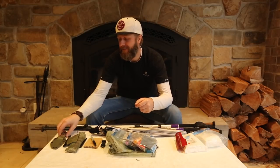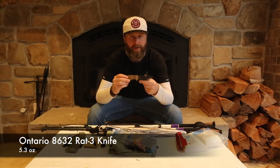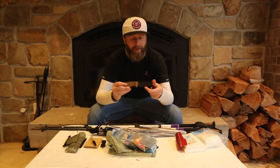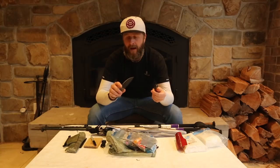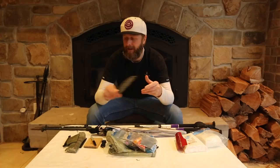Next is my knife. I'll be taking the Ontario RAT-3 — a 3-inch full-tang knife. Probably more knife than you require on the Appalachian Trail, but great for a little bushcrafting too. I may swap this out for a lighter knife before we start, but as of right now this is in my kit.